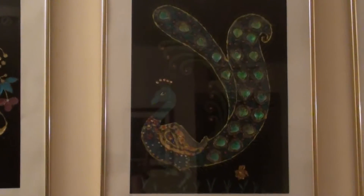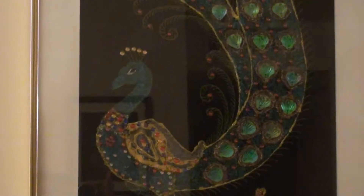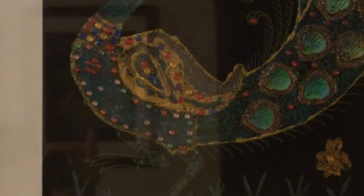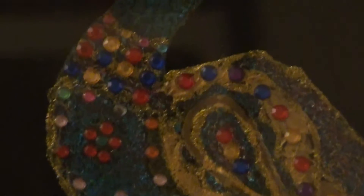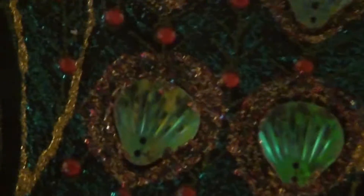The next picture is a bright glittery peacock in all its glory, which is decorated with stones, glitter, sequins and shells.